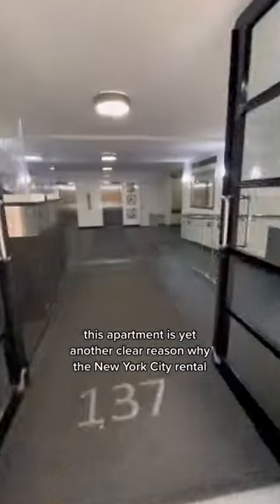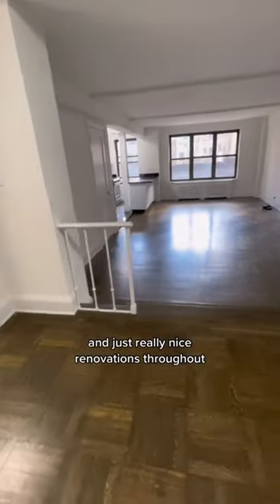This apartment is yet another clear reason why the New York City rental market is definitely shifting. As you can see, we're in this full-service building with doormen, elevators, and laundry, and just really nice renovations throughout.